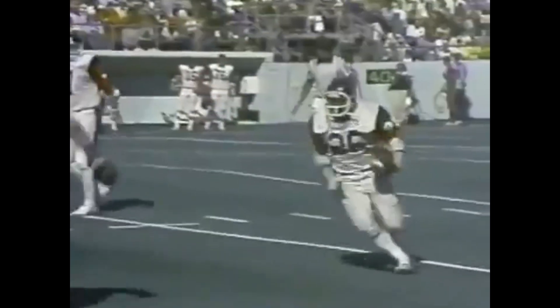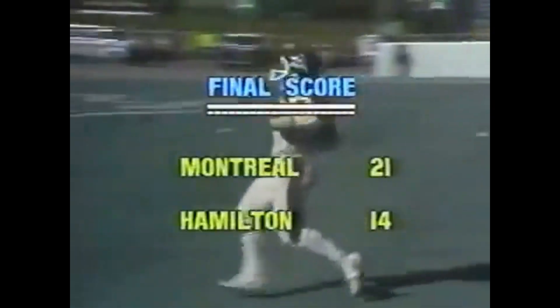A tie ball game now after a sweet field goal. Here's what proved to be the winning play. David Green comes around the left side with the sweep. The Al's win it 21-14.